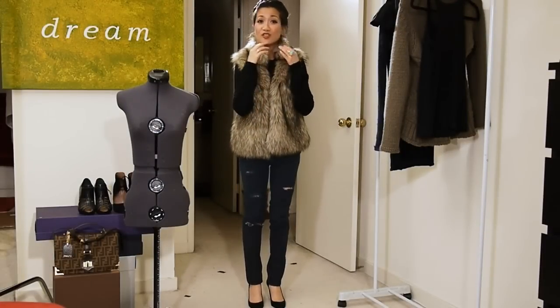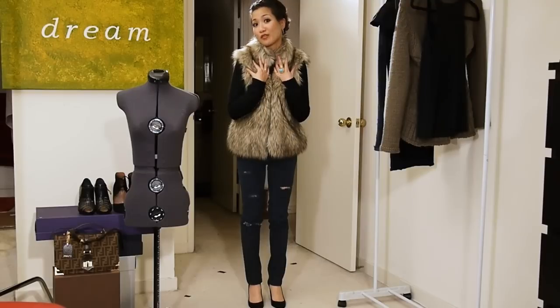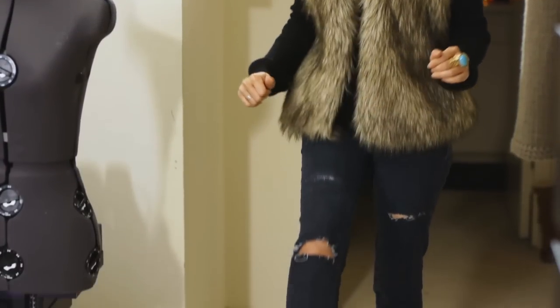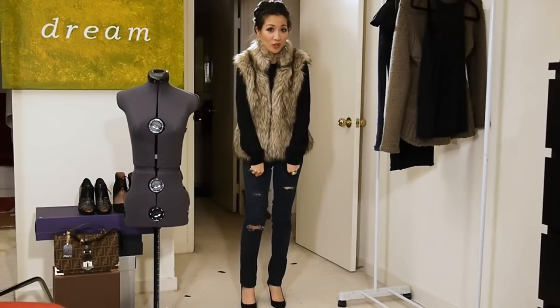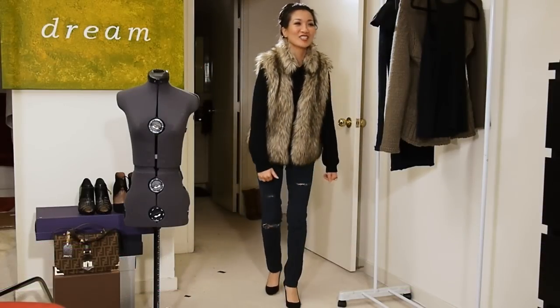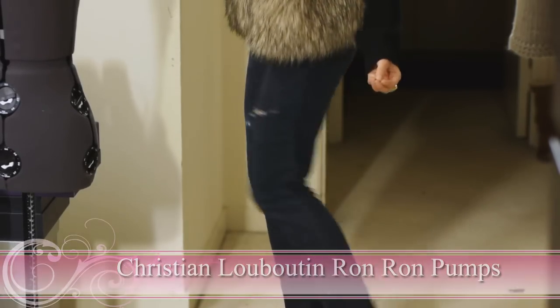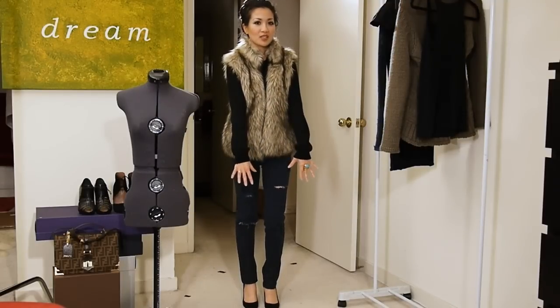This is our first outfit. Super simple, very understated, but it has a very classy appeal because of the fur jacket. I love pairing the luxurious faux fur with rugged, ripped jeans — it creates a beautiful juxtaposition. These are my Forever 21 jeans and I took a razor to them and cut them up. These are my Christian Louboutins — they're suede, so there's a nice textural balance between the faux fur, the jeans, and the suede pumps.